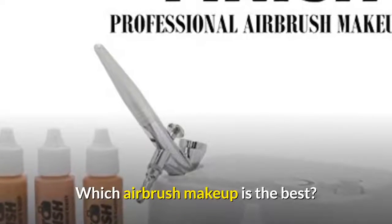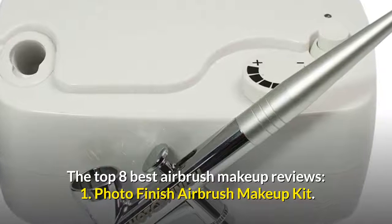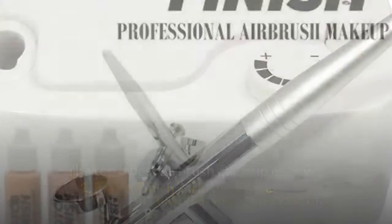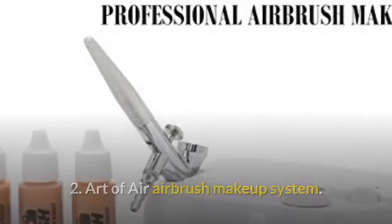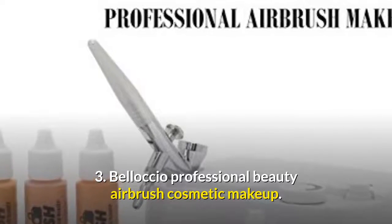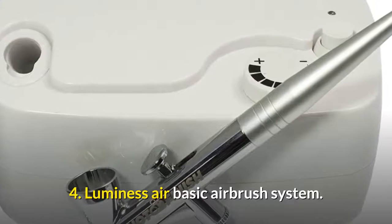Which airbrush makeup is the best? The top 8 best airbrush makeup reviews: 1. Photo Finish Airbrush Makeup Kit. 2. Art of Air Airbrush Makeup System. 3. Belloccio Professional Beauty Airbrush Cosmetic Makeup. 4. Luminess Air Basic Airbrush System.